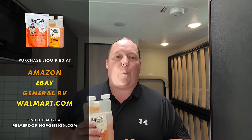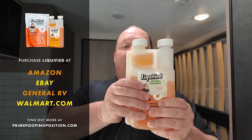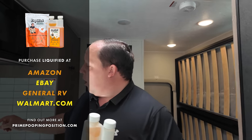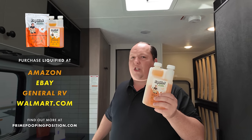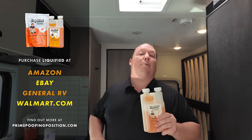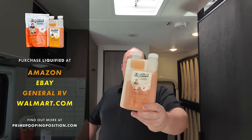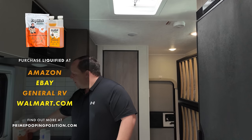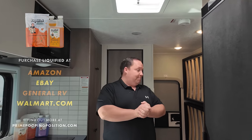It's going to help eliminate odor and liquefy your waste with our blend of enzymes and bacteria. All you need is one to two ounces — squeeze it in or drop it in your tank. If you're in Texas or Florida in the summer, you'll want a double dose. Go to PrimePoopMosition.com to pick up a bottle, or Amazon. Thank you to everybody who's helped support our business.